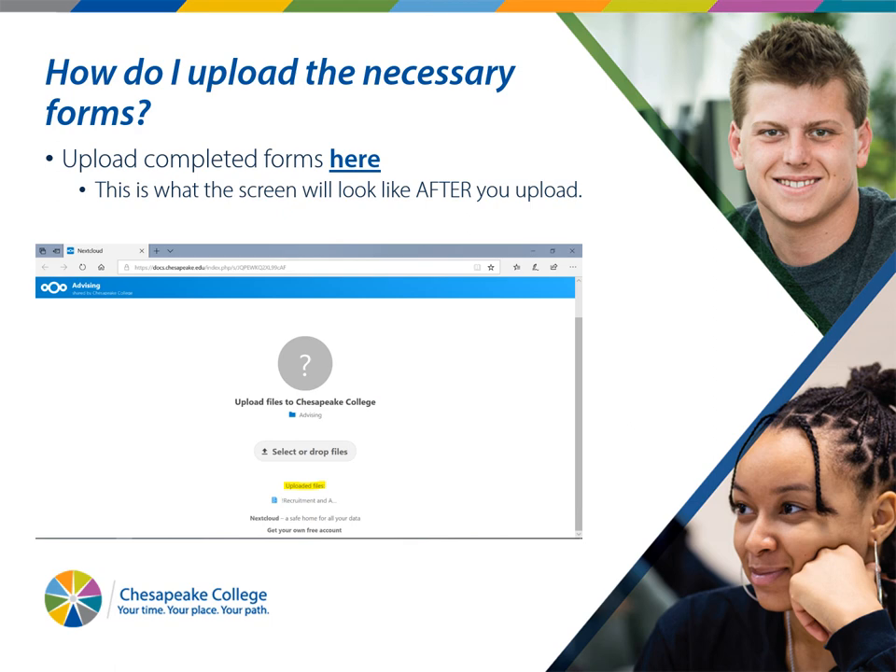We need the certification form and the grant form to be uploaded — not emailed — because email is not as secure and we want to keep your private information as secure as possible. The link is right here on this page. Click on it and you'll get a page that looks just like what's on this screen. After you upload, a small yellow highlighted area appears — that is the only change on the page. It doesn't say 'thanks for your submission' or 'upload successful,' so we wanted to make sure you knew that the yellow highlight is confirmation your file was uploaded.